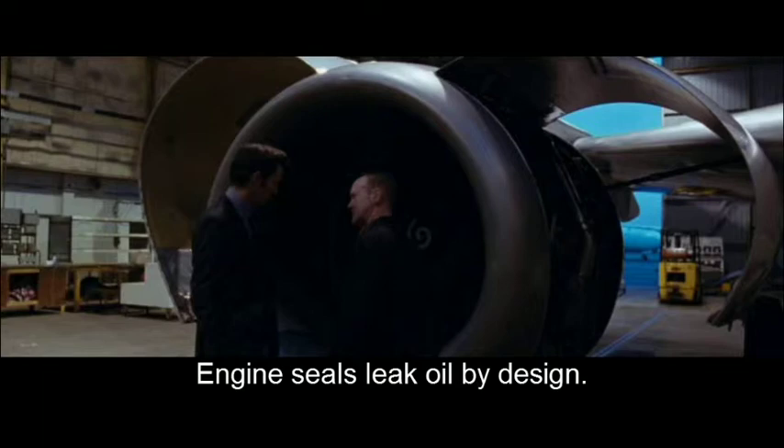Now, deep inside there are the oil-bearing seals we were talking about. Air pressure keeps them sealed. So by design... Alan. So you're telling me that the engine seals leak oil? Just small amounts. You can't just replace them — they're designed to leak.